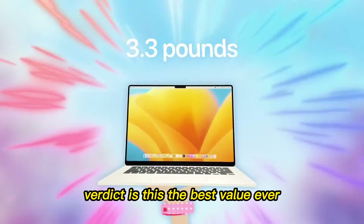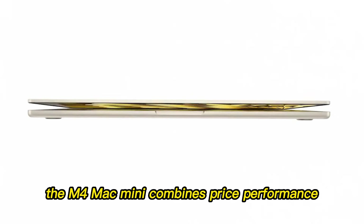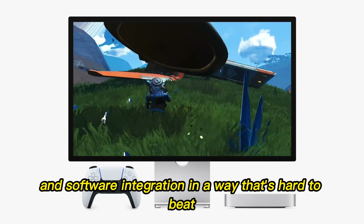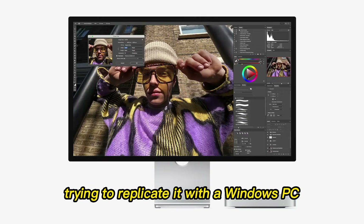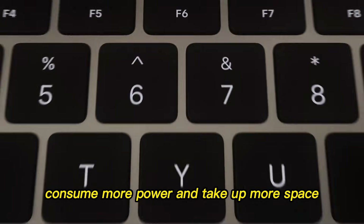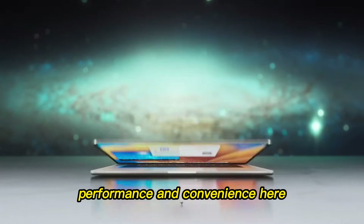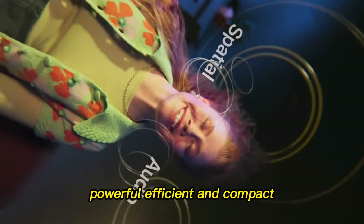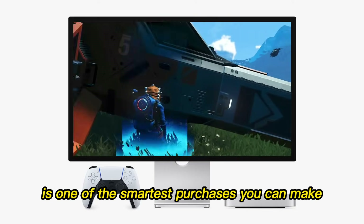Verdict: is this the best value ever? Let's be honest — yes. The M4 Mac Mini combines price, performance, energy efficiency, compact design, and software integration in a way that's hard to beat. Trying to replicate it with a Windows PC will cost almost double, consume more power, and take up more space. Even tech enthusiasts will admit Apple nailed the balance of cost, performance, and convenience here. If you're looking for a computer that's affordable, powerful, efficient, and compact, the M4 Mac Mini is one of the smartest purchases you can make right now.